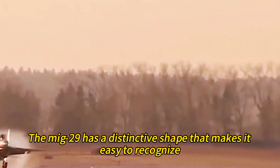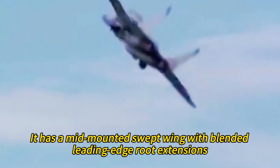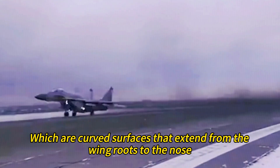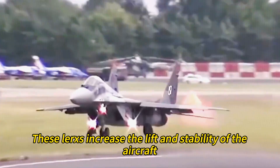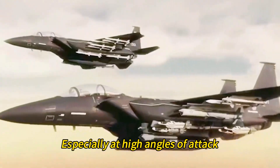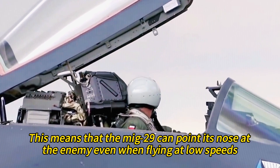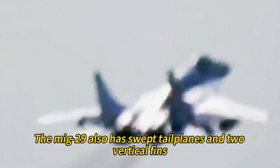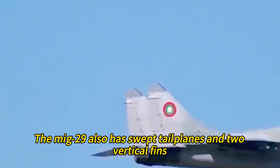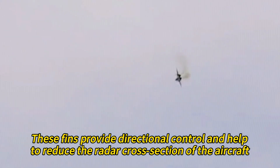The MiG-29 has a distinctive shape that makes it easy to recognize. It has a mid-mounted swept wing with blended leading edge root extensions, or LERXs, which are curved surfaces extending from the wing roots to the nose. These LERXs increase the lift and stability of the aircraft, especially at high angles of attack, allowing the MiG-29 to point its nose at the enemy even when flying at low speeds. It also has swept tailplanes and two vertical fins mounted on booms outboard of the engines, providing directional control and helping to reduce radar cross-section.